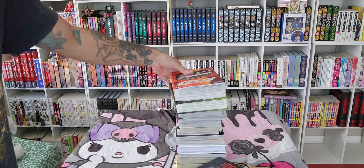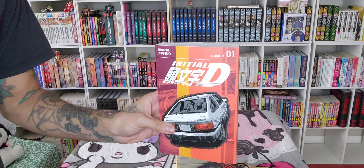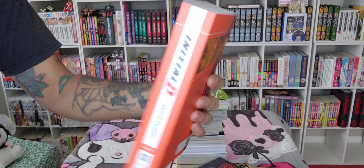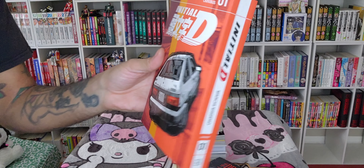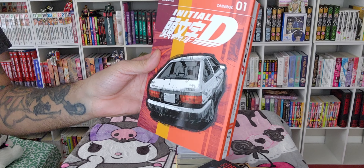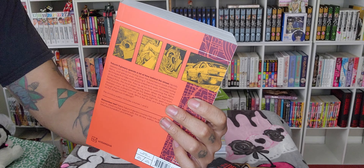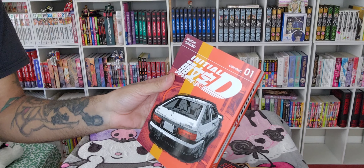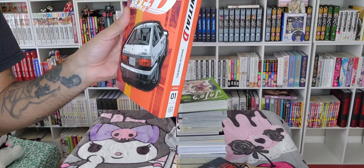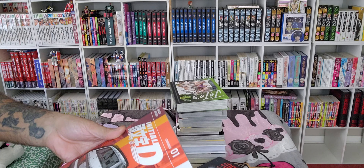I have been begging for and excited about this for oh so long. This is Initial D, the omnibus edition. I think they chose really good colors because these were the old colors for Toyota's racing development, TRD. They have a lot of color pages in here too. I'm going to do a video in the future where I compare the Japanese Tokuban, this omnibus, and the original English Tokyo Pop first volume together. That should be really fun.